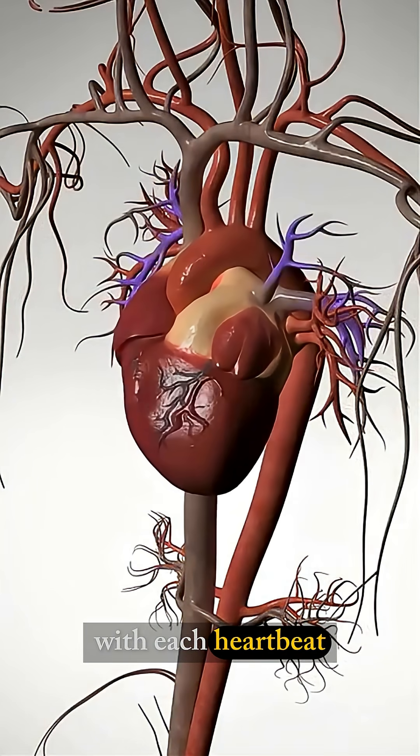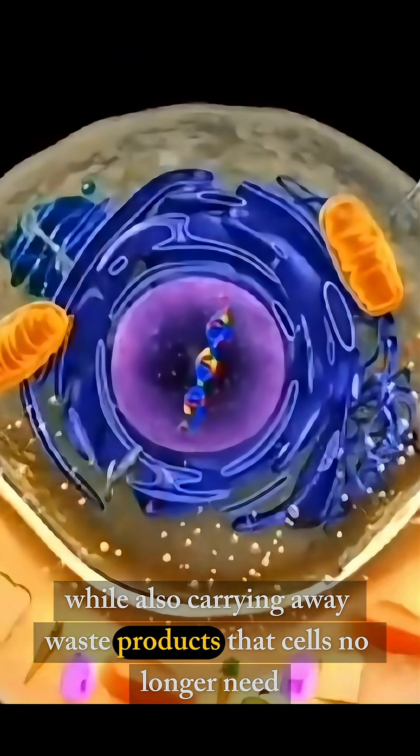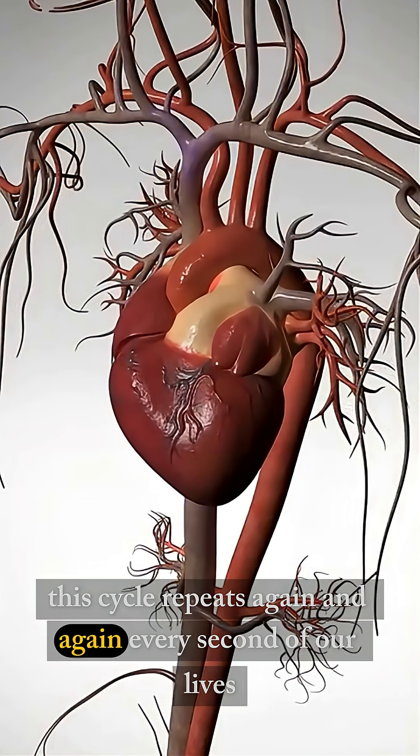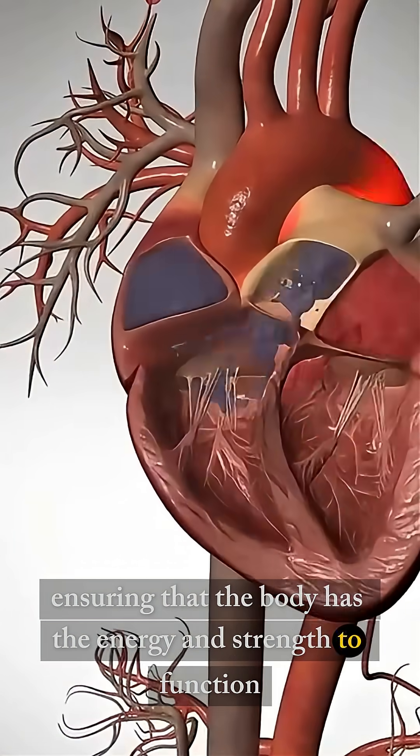With each heartbeat, the heart delivers oxygen and nutrients to the tissues, while also carrying away waste products that cells no longer need. This cycle repeats again and again, every second of our lives, ensuring that the body has the energy and strength to function.